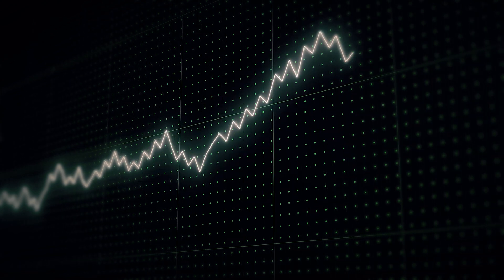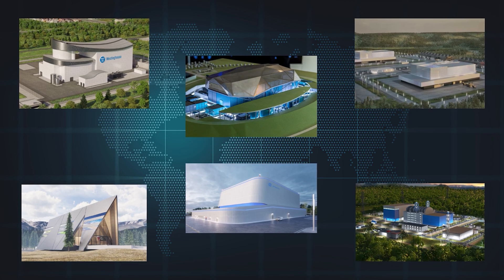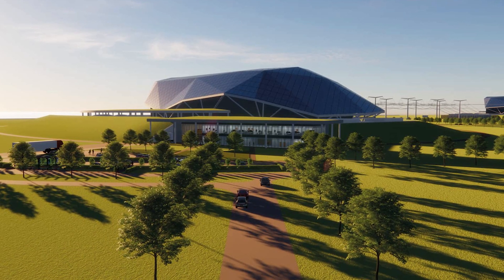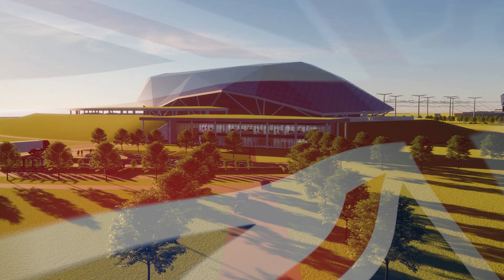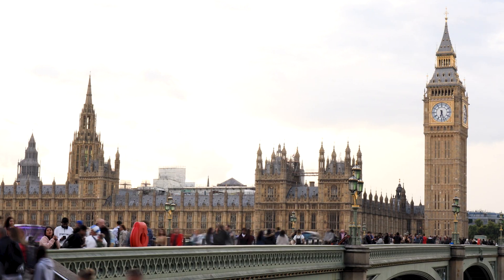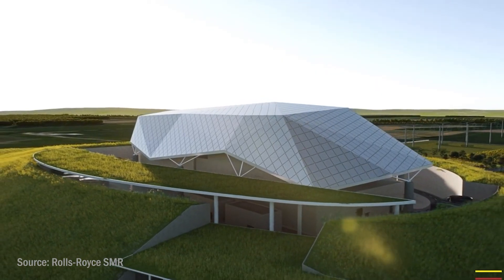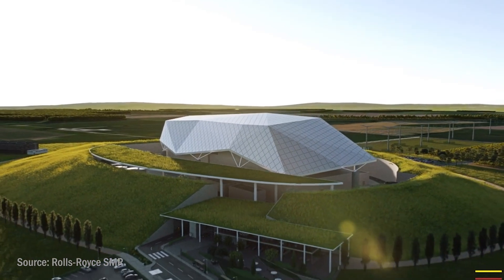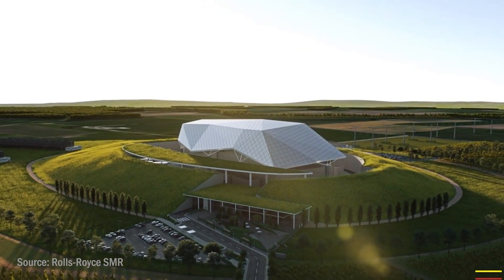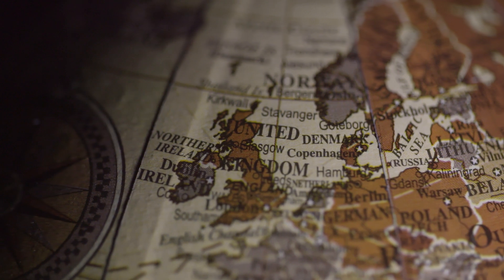Whilst market share for SMRs is not yet globally significant, this technology has the opportunity to grow rapidly and shape the future of energy grids worldwide. Whilst many other countries and companies are designing their own SMRs, Rolls-Royce's product is one of the more promising options, giving the UK a huge advantage to take market share in this sector. The UK government has already committed £210 million to Rolls-Royce for this SMR project, and if successful and implemented within the UK, these Rolls-Royce SMRs could significantly improve domestic energy security whilst creating thousands of jobs and a highly desirable product to export internationally.